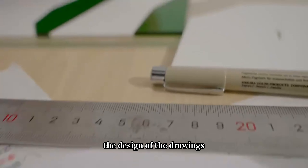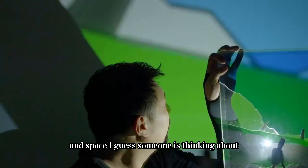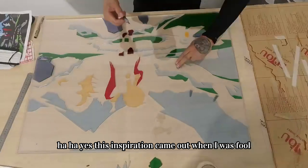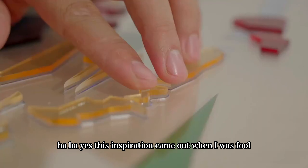The design of the drawings requires a test of imagination on color and space. I guess someone is thinking about using a projector instead — yes, this inspiration came out when I was full.